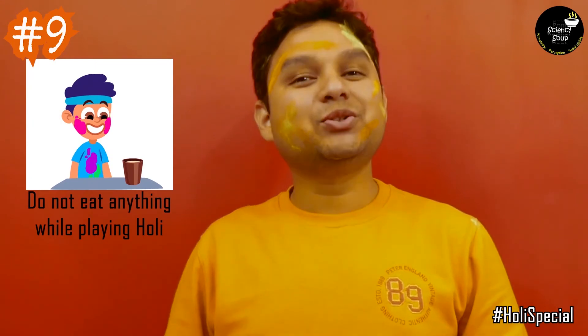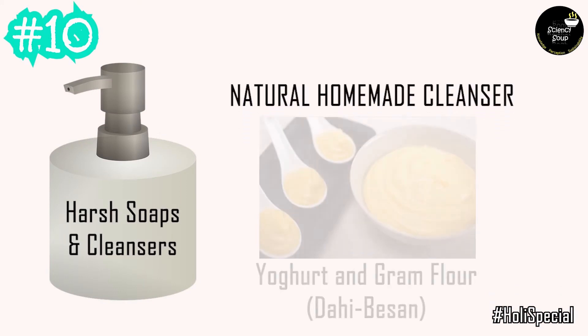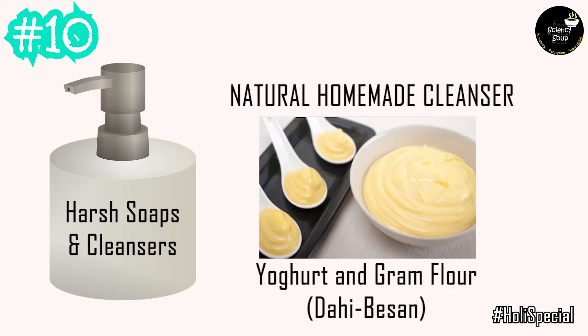Wash your hands before you eat anything. Instead of using harsh soaps and cleansers, you can use a natural homemade cleanser made from yogurt and gram flour. This amazing homemade cleanser will not just clean away the colors but will also soothe your skin from mild irritation that you may have after playing with colors.